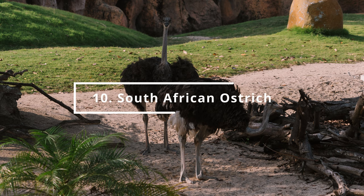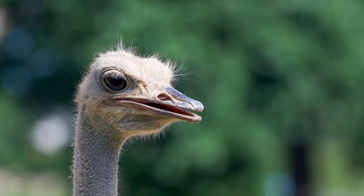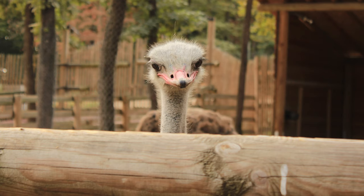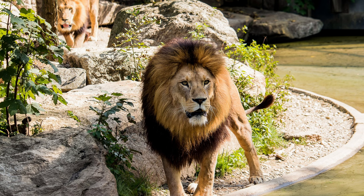At number 10 is the South African Ostrich. You can find it in the Africa Continent section. Number 9 is the Lion. You can find it in the Africa Continent section.